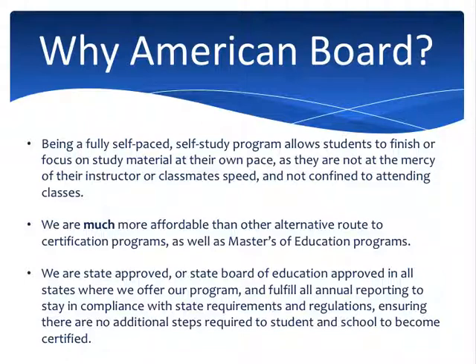Additionally, we're state approved, which is a big deal in the state of Wisconsin because state approval opens more doors for you when you go looking for jobs. That's why I like to say the American Board is one of the best options for you to get certified in Wisconsin — no other program offers these things. And again, our program does not require the edTPA, and we are the only program in the state of Wisconsin that does not have that requirement.